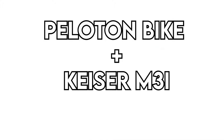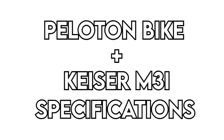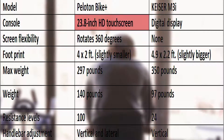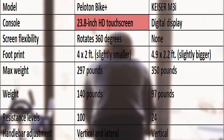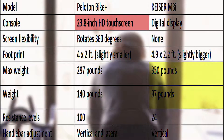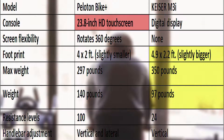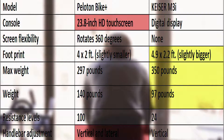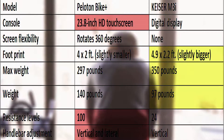Looking at the Peloton Bike Plus vs Kaiser M31 specifications from the table, we can see that the Peloton Bike Plus has a wider and more intuitive display, while Kaiser M31 is lighter and supports more weight. Kaiser M31 furthermore has a slightly bigger footprint, whereas Peloton Bike Plus supports both vertical and lateral handlebar adjustment. You also get more resistance levels on the Peloton Bike.